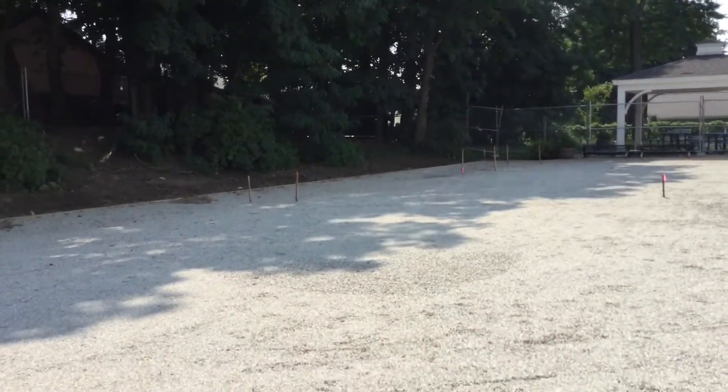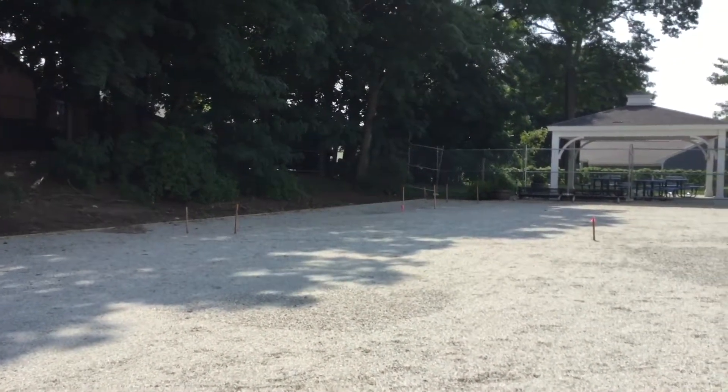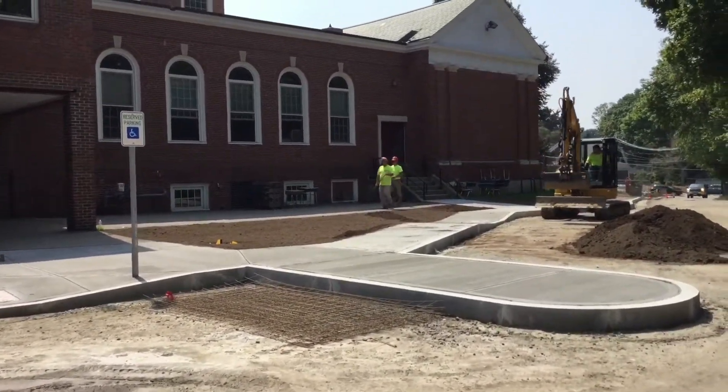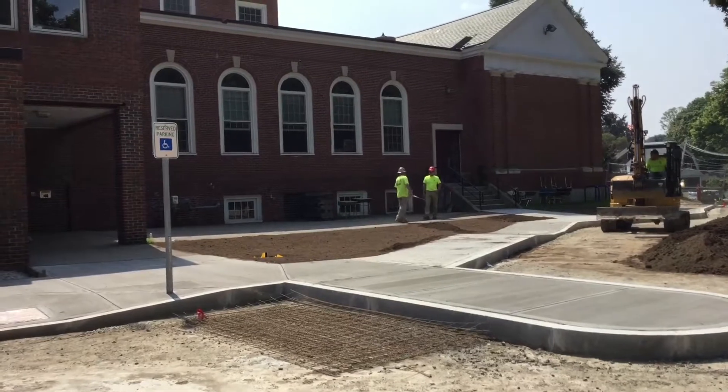So those are some of the upgrades, and then we'll also have the new sidewalks repaved out front, so there will be some nice improvements. Exciting.